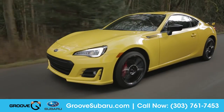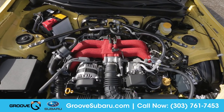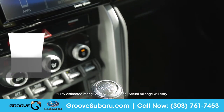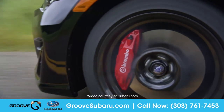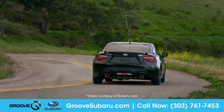Combining balance with power and efficiency, the 2.0-liter horizontally opposed Subaru boxer engine offers up to 205 horsepower and up to 33 miles per gallon highway. The standard six-speed manual transmission provides pinpoint command, and the recalibrated vehicle stability control system features a track mode for even more handling control when you need it.